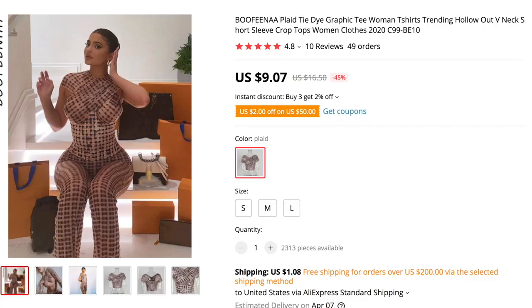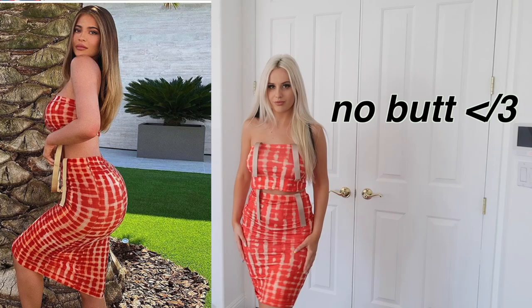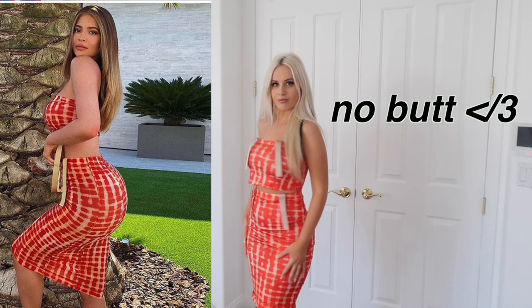The next top we have is this full-on pattern outfit — I've never worn something like this. I realize Kylie Jenner's style is a lot sexier than mine. She makes sure everything is really well form-fitted and shows off her curves. It's interesting to look at these clothes on Kylie's body and then on my body because it is so drastically different. Just because you buy an outfit someone's wearing, you're not going to get their body. This whole outfit was $9.